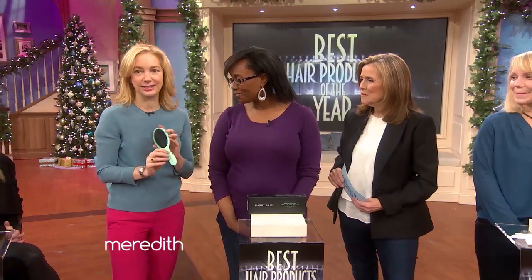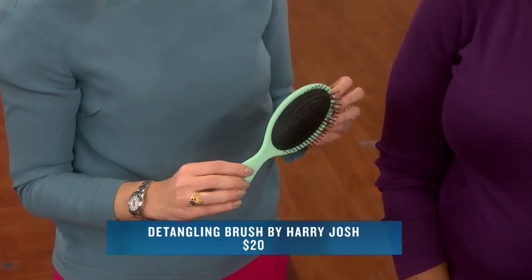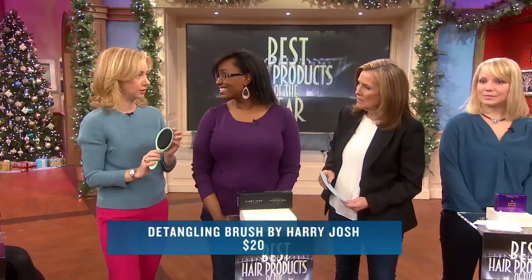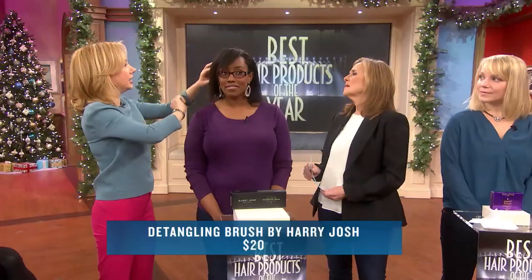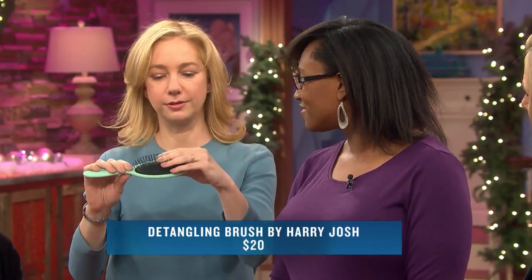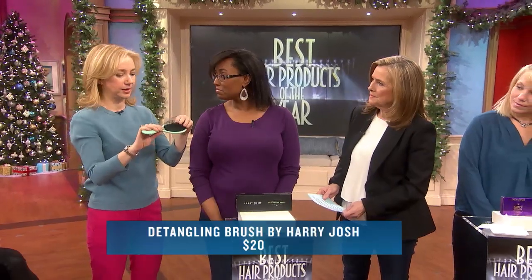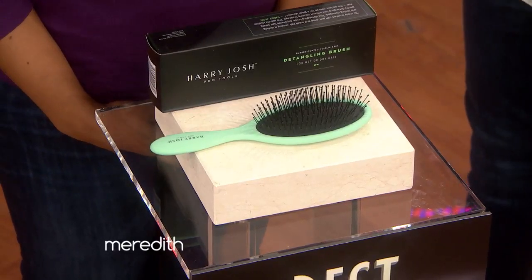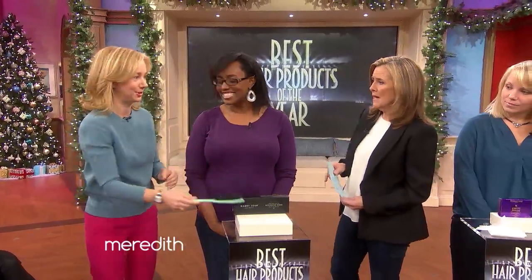Harry Josh is a celebrity hairstylist and he designed a line of styling tools. They're super lightweight, which means they won't weigh down in your bag. And it goes through really nicely because the bristles bend — so instead of your hair breaking, the bristles are going to move and not take your hair along with it. It's $20, so you can actually spend a lot more on a brush. It's a great version, and the minty green color is a particular favorite.